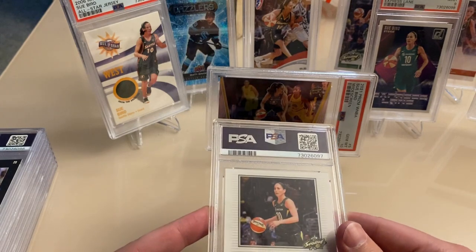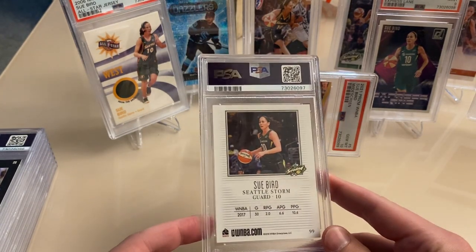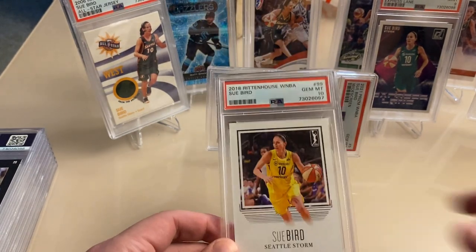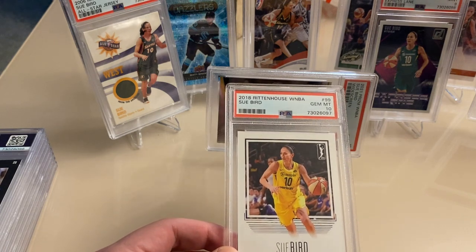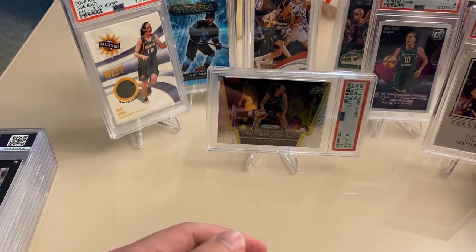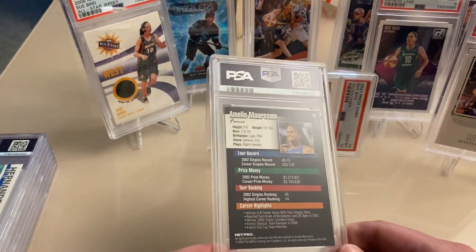Next up, 2018 WNBA cards — another 10. Wow, the gem rate on these is crazy.